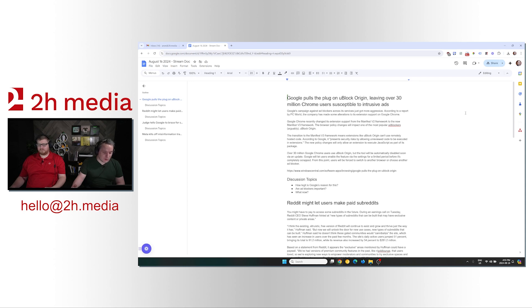Over 30 million Google Chrome users use uBlock Origin, but the tool will be automatically disabled soon via an update. Google will let users enable the feature via the settings for a limited period before it's completely scrapped. From this point, users will be forced to switch to another browser or choose another ad blocker.